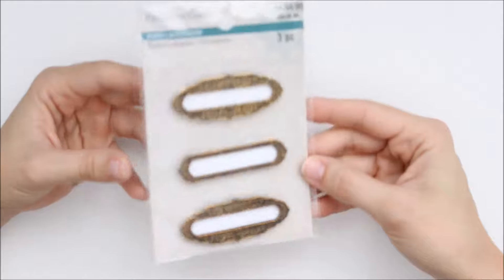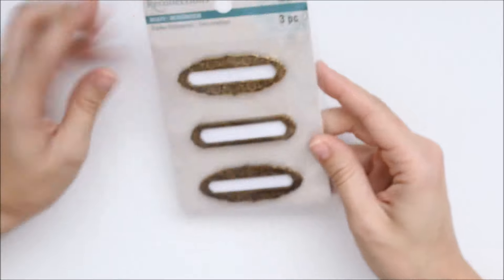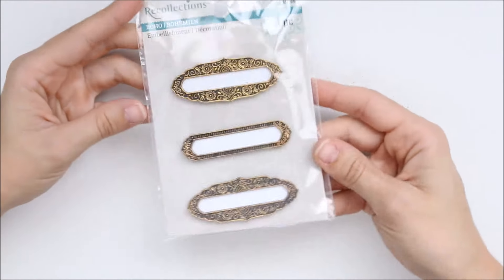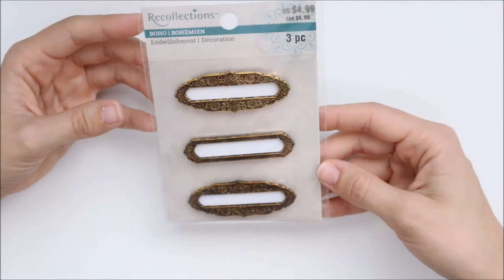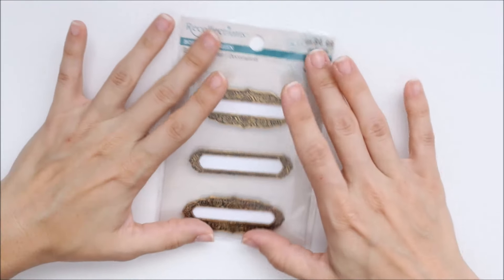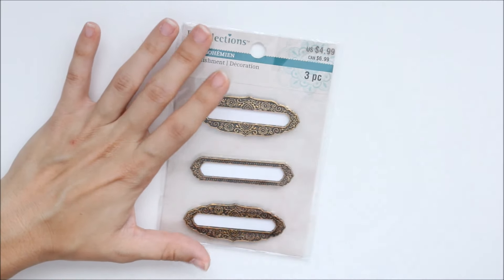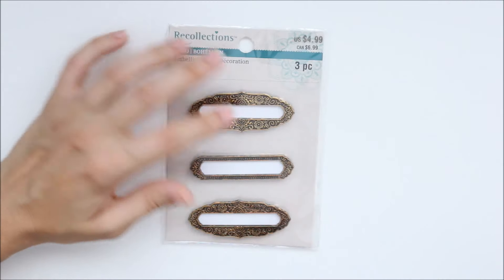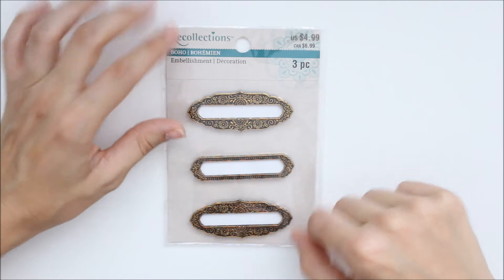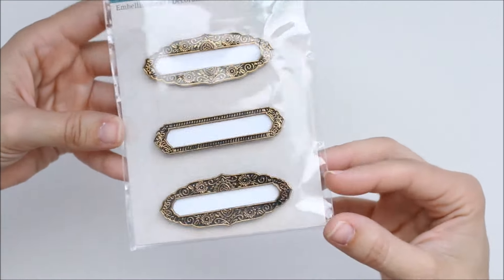There are these — I don't know, they look like little labels — from the bohemian Recollections collection at Michael's. Right now all of that is marked down to 70% off. I had gotten this before at maybe 50% off, but I just thought they were really pretty — like gold — and you can label something with them. We'll see what I use them for.